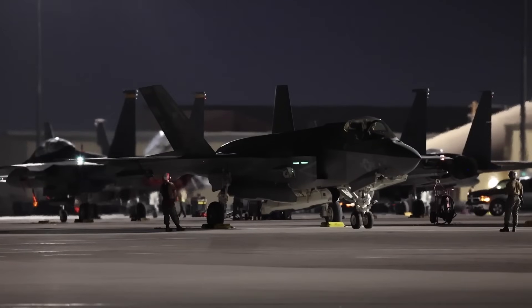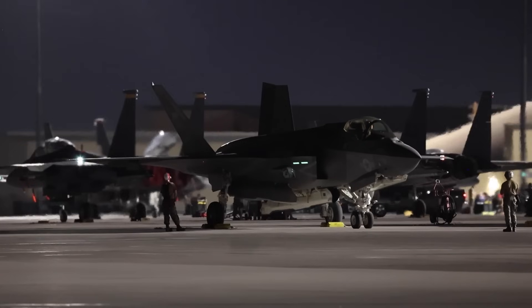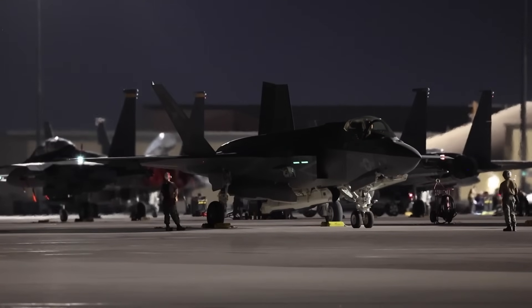The APG-85 radar likely falls into this NGAD testbed territory and is another win for both the F-35 and NGAD program.